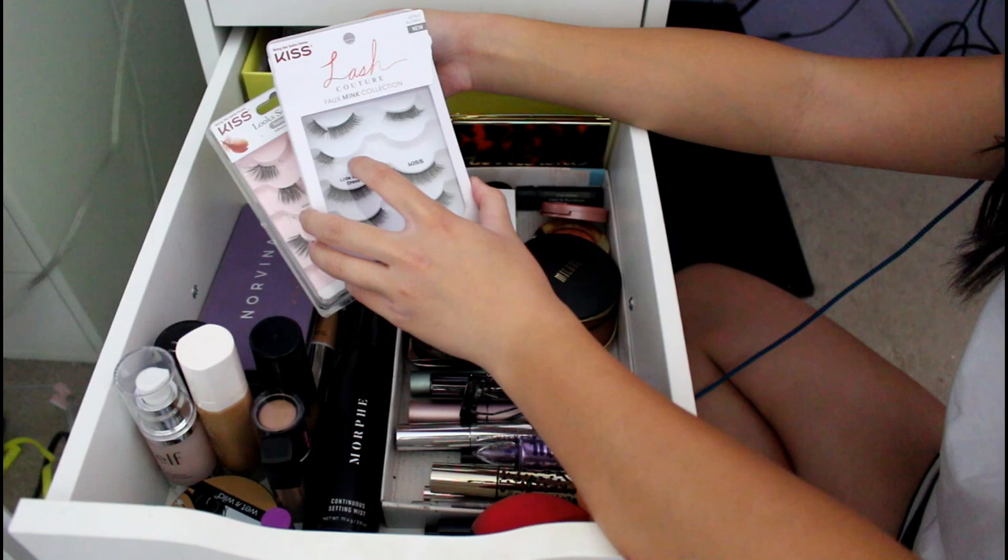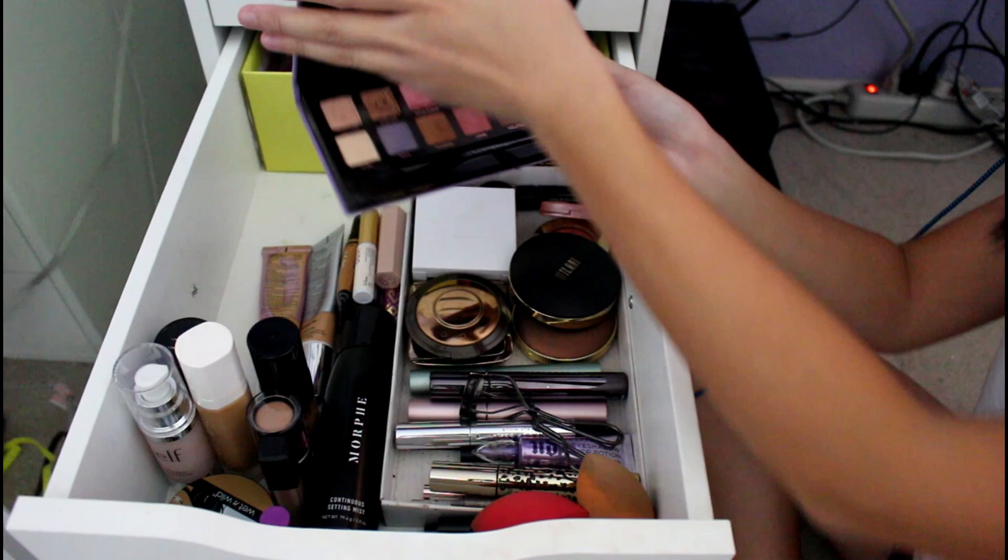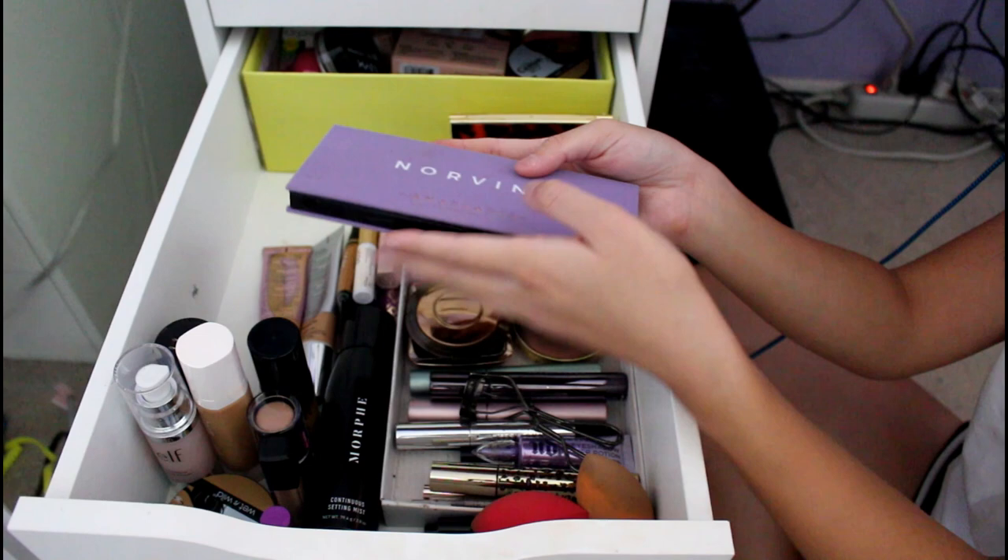You saw it on the intro — I trimmed them for that. This is the Anastasia Beverly Hills Norvina palette. I was so excited to get this, but honestly I haven't really used it that much. But it's very pigmented and gorgeous — look at those colors. They're so pretty. I used the rose gold one.